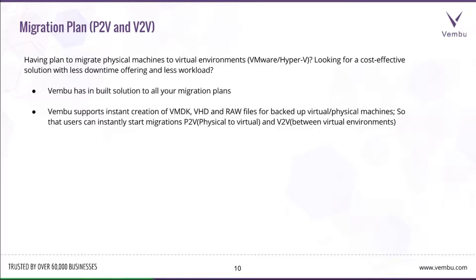There are several customer needs for performing instant migration between physical to virtual (P2V), virtual to physical (V2P), or between hybrid virtual environments like VMware to Hyper-V or vice versa. Wemboo has an inbuilt migration plan for backup virtual machines. It supports instant creation of VMDK, VHD, and RAW files of the backed-up virtual or physical machine, so the user can instantly start migration between P2V, V2V, or V2P by choosing the appropriate file type.